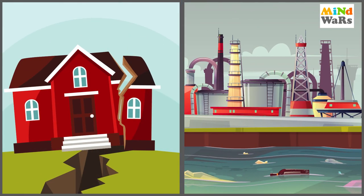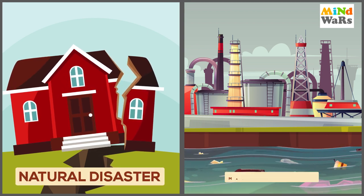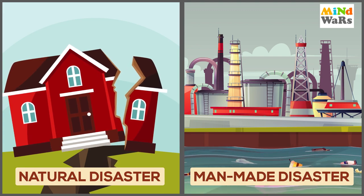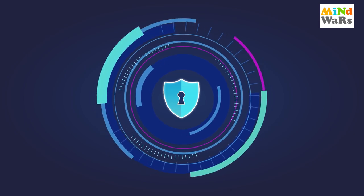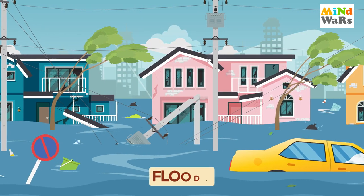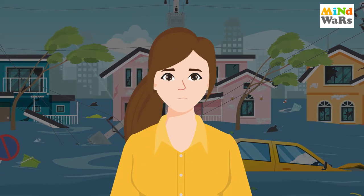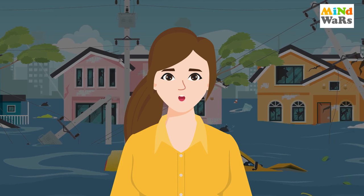You will have heard that there are two types of disasters — one is natural and another is man-made. Flood Control aur Prevention ki purpose se banaya gaya Infrastructural Marvel kaun sa hai? Ye hum aaj ke episode mein dekhenge.